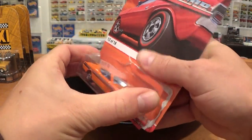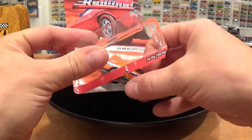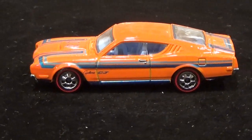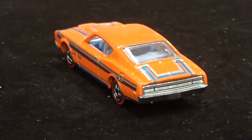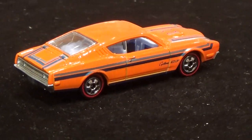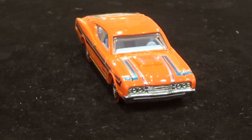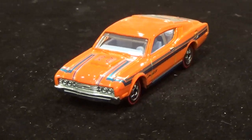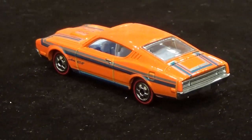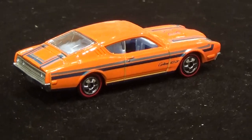Number two on my favorites list — the '69 Mercury Cyclone to the turntable. Another car that's going to be hard to find, not only because of the quantity released in the case but because it looks fantastic in that striking Hot Wheels orange with the blue and silver tampos on the side — more of a dark blue and light blue tampo. Just an awesome American muscle car casting, and I think a lot of people are going to enjoy this car.